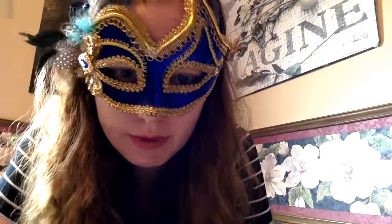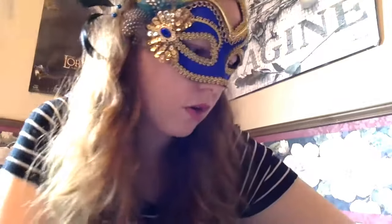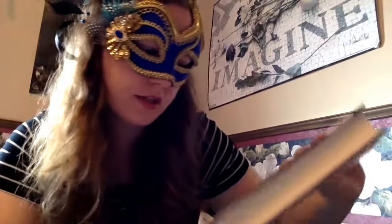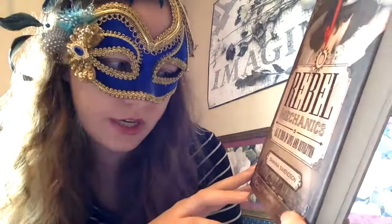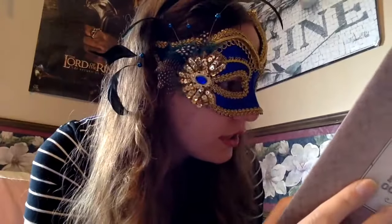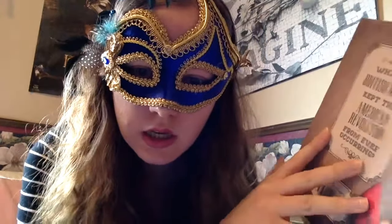Alright, so those were the books I received from my parents for Christmas. Now I'm going to move on to the books that I bought. I'll go through first the ones I bought from Book Outlet, then a few others from different places. From Book Outlet I got Rebel Mechanics by Shauna Swenson — I think this is kind of an alternate history steampunk-esque book. Let me know if you've read it.